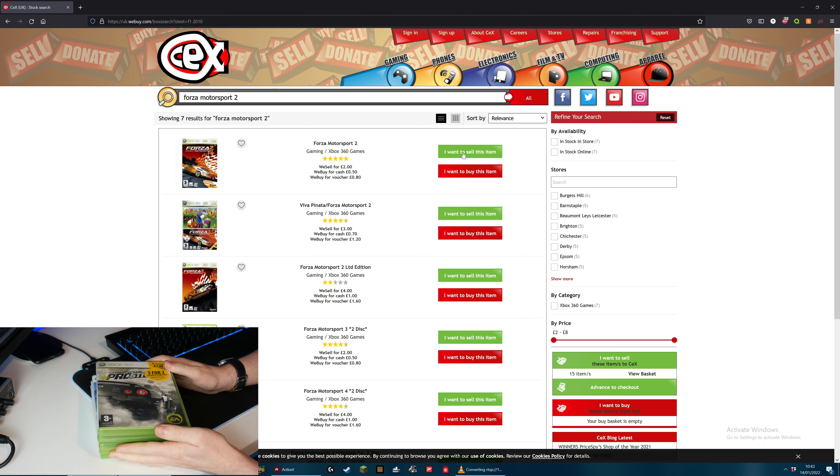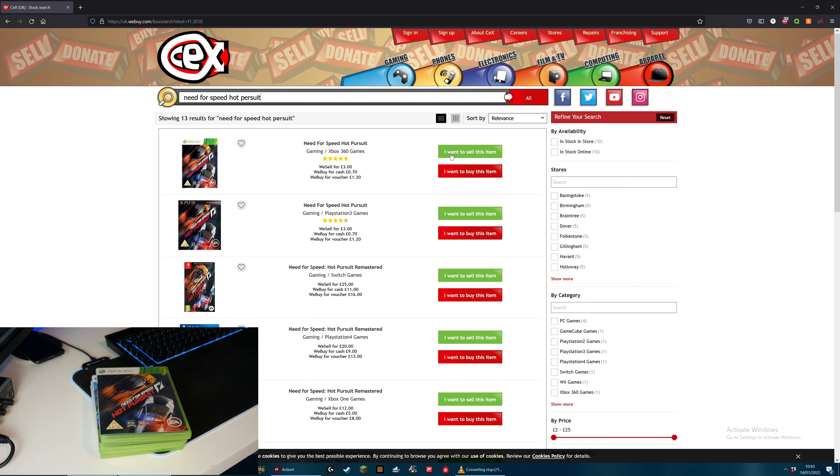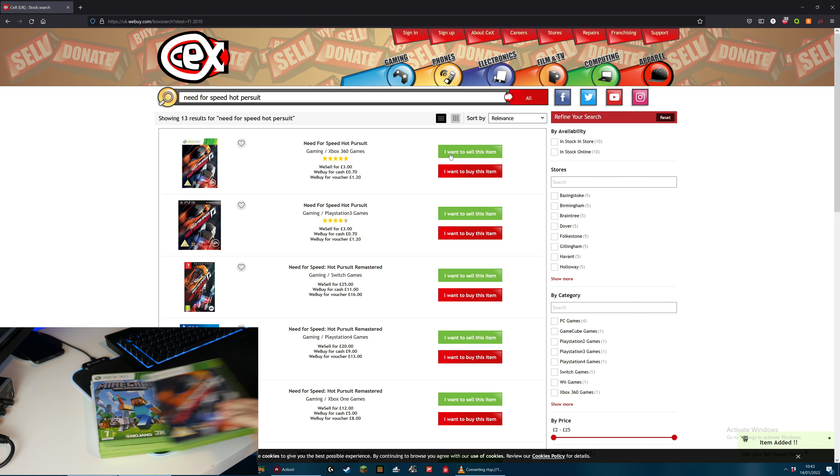So I've got the next set of games out. This looks to be Need for Speed Pro Street - can't really tell because there are so many stickers on it. This is the 360 version and they will give me £0.70 for that. Next up, Need for Speed Hot Pursuit - they will give me £0.70 for that as well.